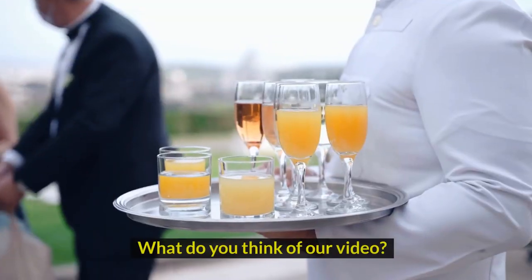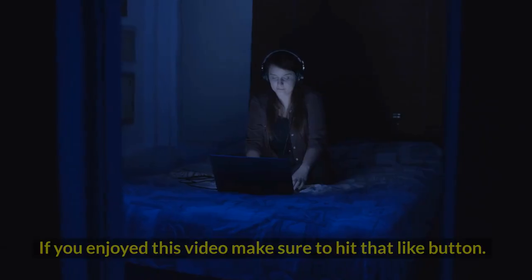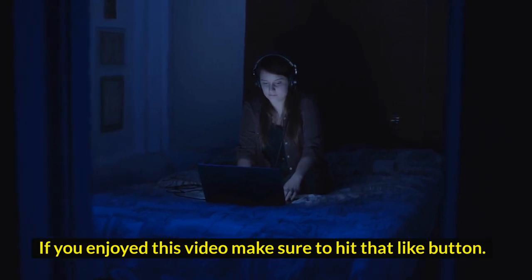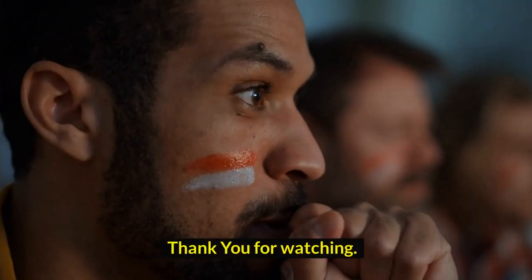What do you think of our video? Let me know in the comment section below. If you enjoyed this video, make sure to hit that like button and subscribe to our channel before you go. Thank you for watching.